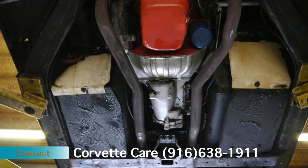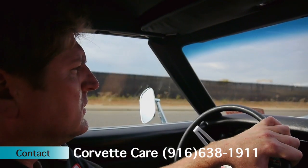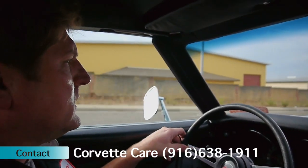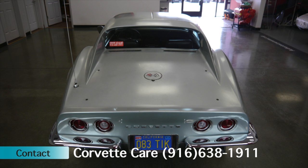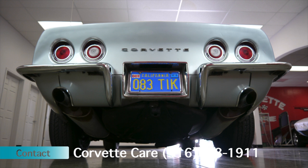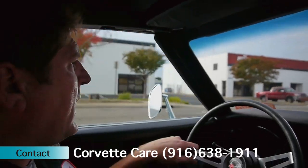Exhaust manifolds and intake manifold are original to the car. Transmission and differential are original to the car. It's extremely quiet and tight on the inside for being a 1969. With the condition of the car and the original paint, it shows how painstakingly kept this car has been. No accident history whatsoever — all the quarter panels and body panels are as original and delivered from the factory.